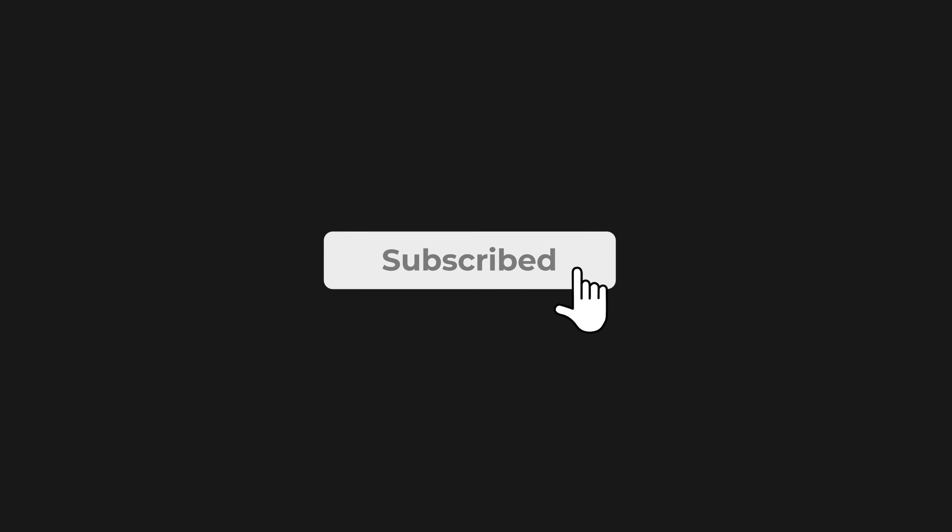Alright, that's all for today's video. Please drop a like if you enjoyed it, and subscribe to the channel if you'd like to see more videos like this.